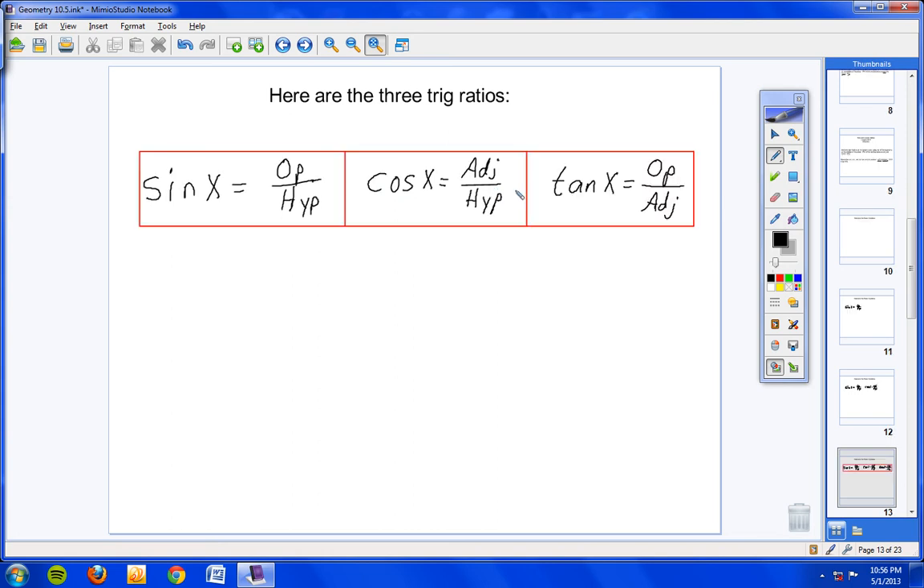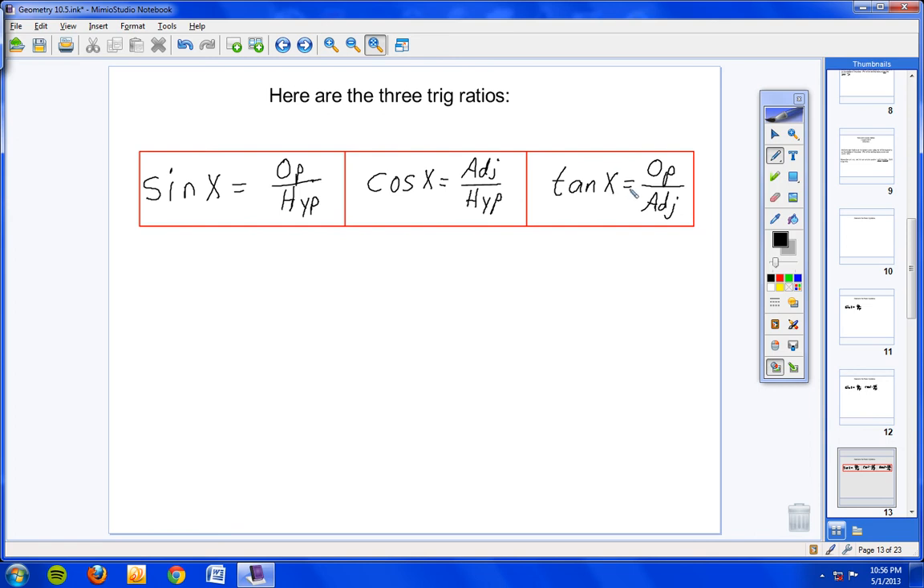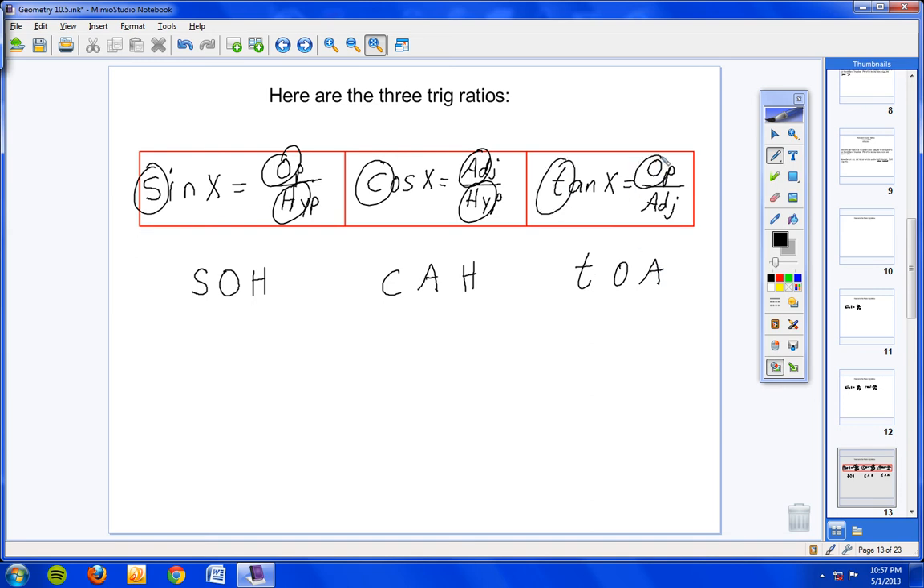And the last one you already know — tangent of angle X equals opposite over adjacent. Now I want to show you a really neat way to remember this. We write S-O-H for sine: S for sine, O for opposite, H for hypotenuse. Then C-A-H for cosine: adjacent over hypotenuse. And T-O-A for tangent: opposite over adjacent. Put it all together: SOH-CAH-TOA.